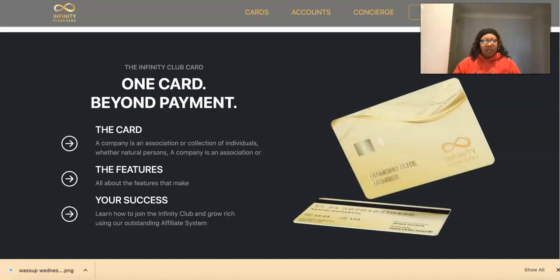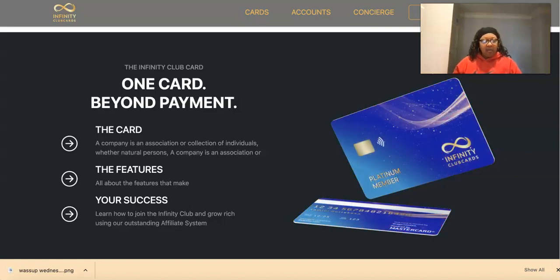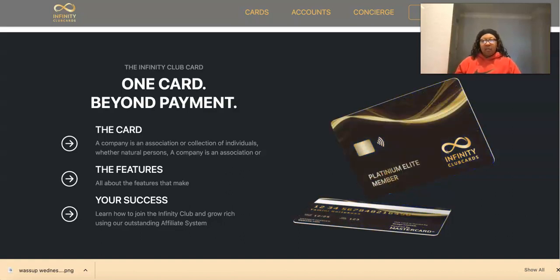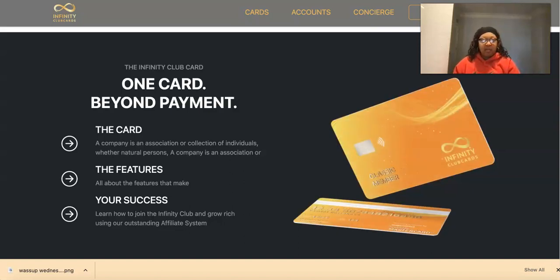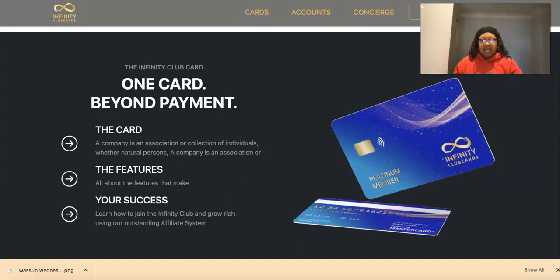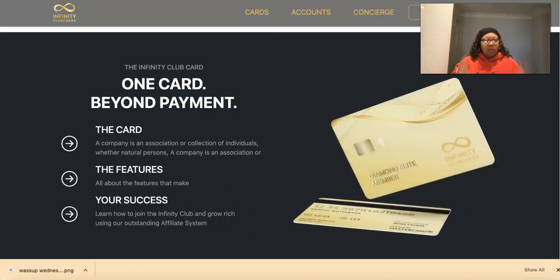What's up guys, it's Pandora the Crypto Babe. I am back — how's everybody doing today? I hope you're having a wonderful day. If you're here for the first time, smash the subscribe button and click that notification bell so you can be notified each and every time I upload new videos. For everybody else, welcome back!